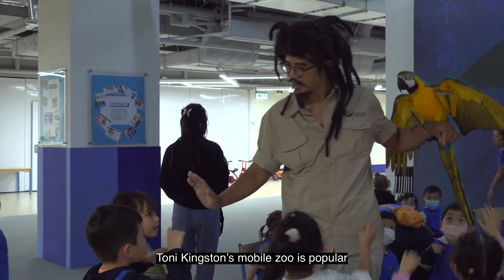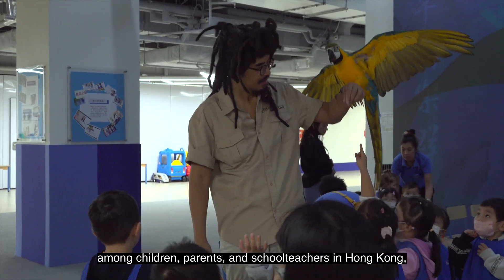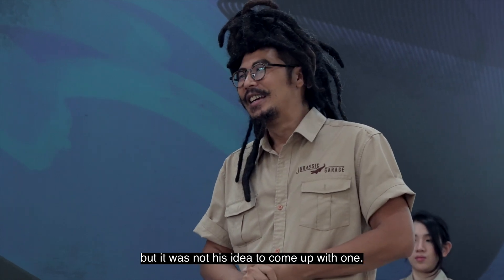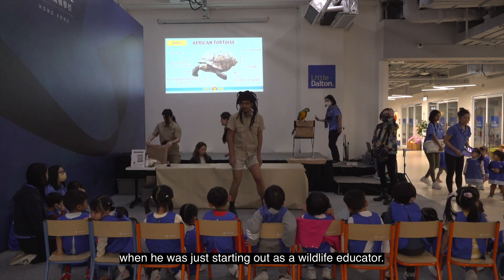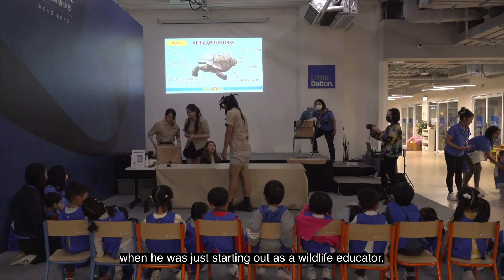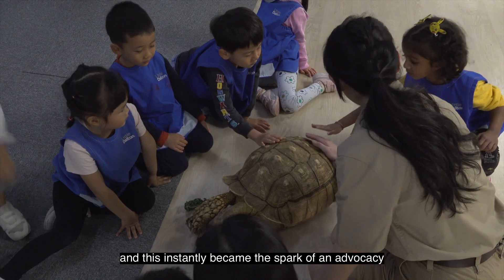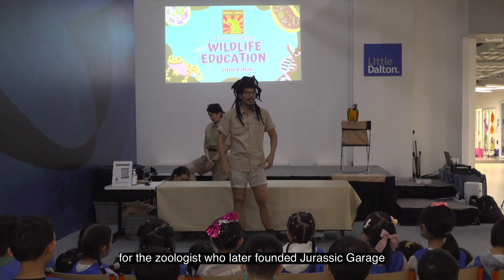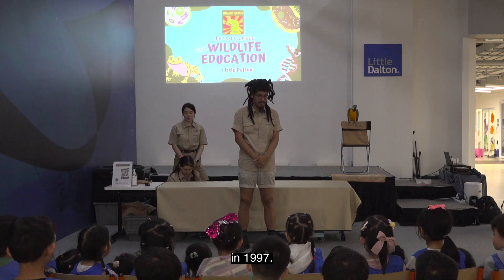Tiny Kingston's Mobile Zoo is popular among children, parents and school teachers in Hong Kong. But it was not his idea to come up with one — it was an opportunity that came his way when he was just starting out as a wildlife educator. A school invited Tony to talk about wildlife to students, and this instantly became the spark of an advocacy for the zoologist who later founded Jurassic Garage in 1997.